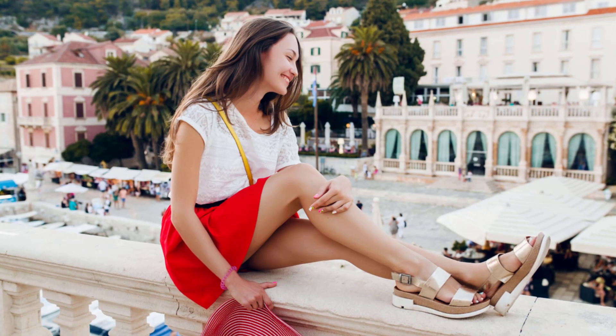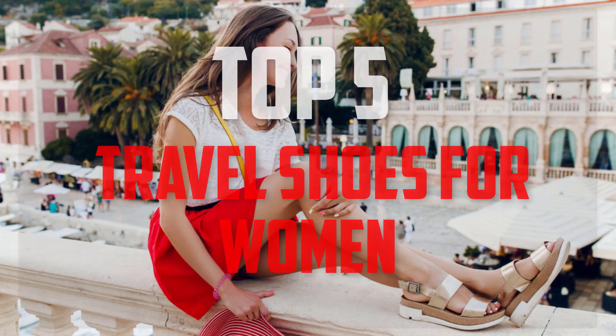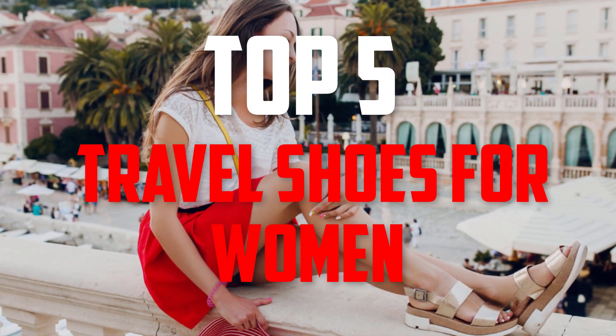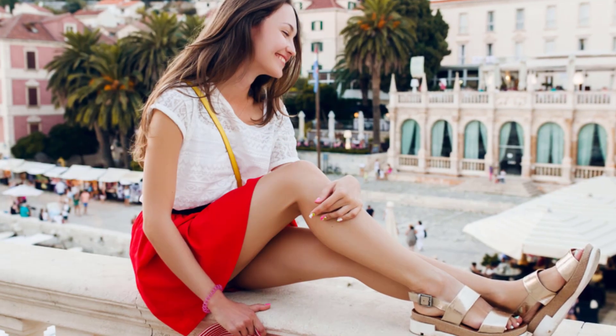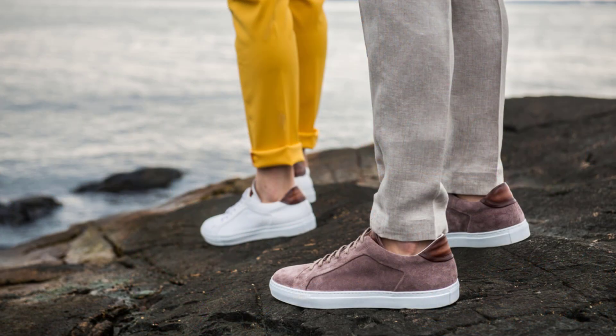Hello everyone, welcome back to another new video. In this video, I'm gonna talk about the top 5 best travel shoes for women that are available on the market. I made this list based on my personal research and I try to list them based on price, quality, durability, and more.